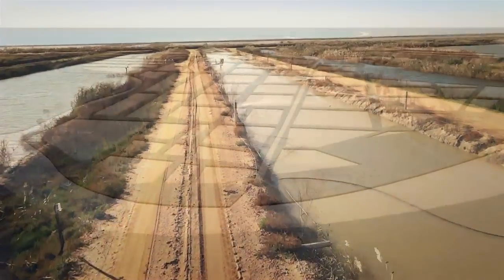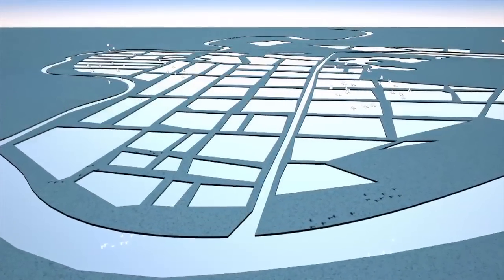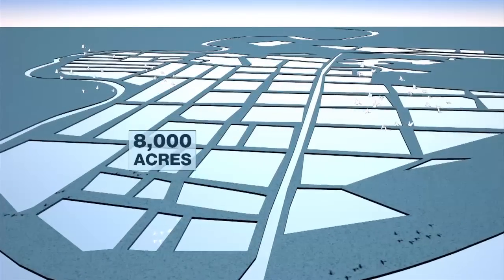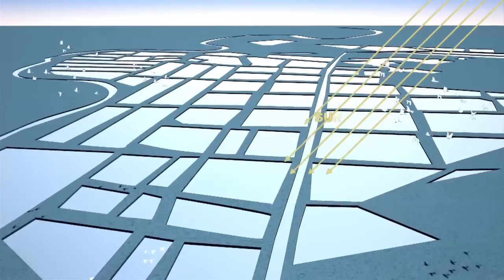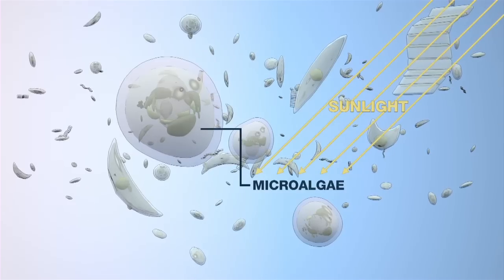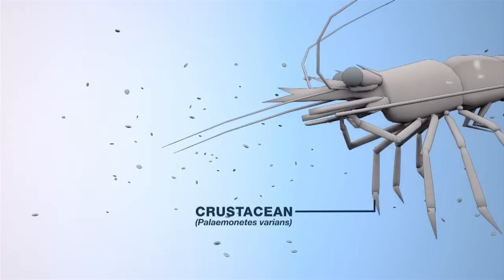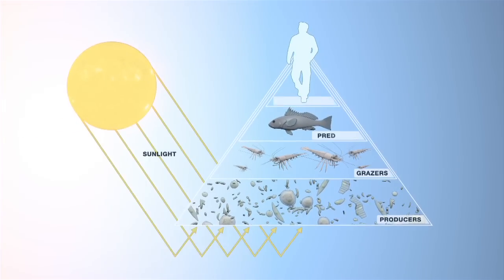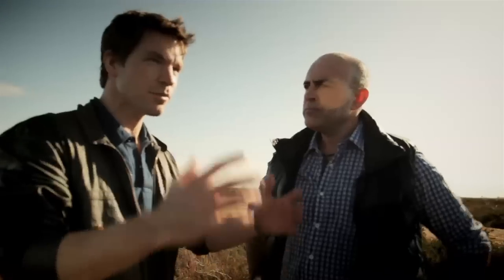The key to Veta La Palma's sustainability is the nutrient-rich river water that's pumped around its 8,000-acre network of shallow ponds. Combined with sunlight, this encourages the growth of photosynthetic algae and plankton — the main food source for shrimp and other crustaceans. The fish eat the shrimp and we eat the fish. So let's go and meet some of the predators.